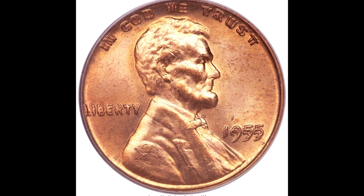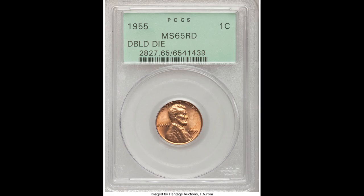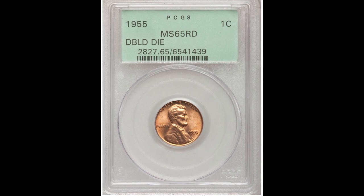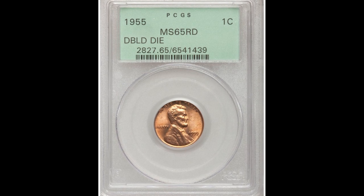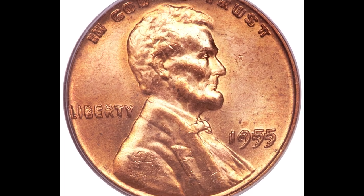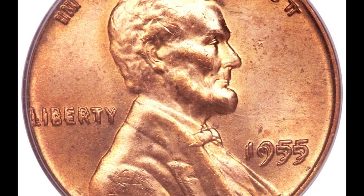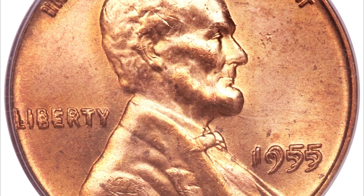Up first, we have a 1955 one-cent Lincoln head penny double-die obverse, graded by PCGS mint state 65 red. This is a double-die obverse. You can see immediately the motto at the top, liberty to the left, and the date at the right — there is doubling happening here. If your 1955 penny has this doubling, you've come across something very, very valuable.